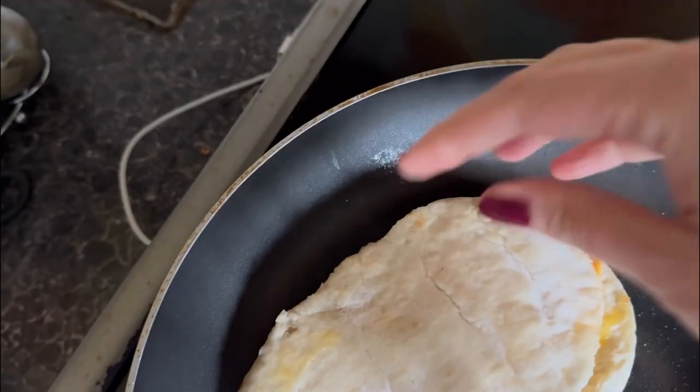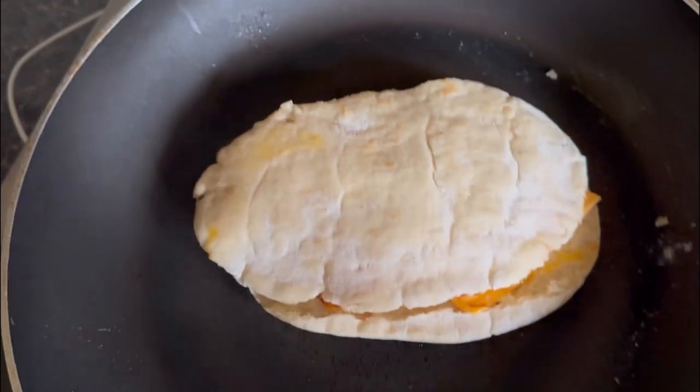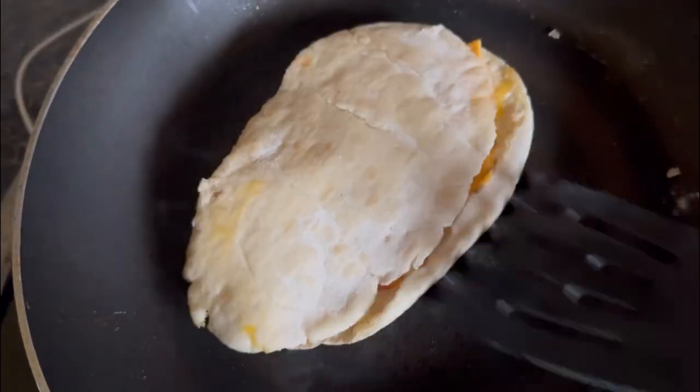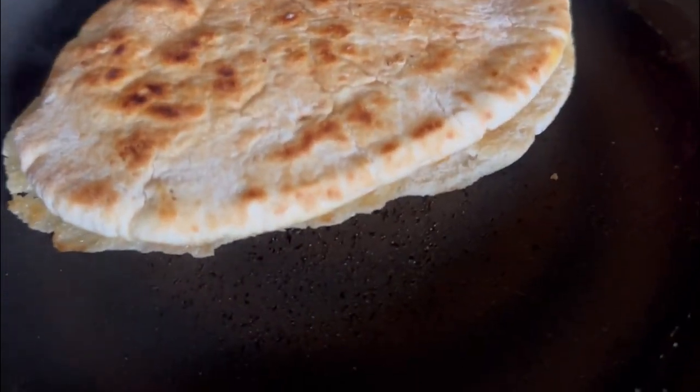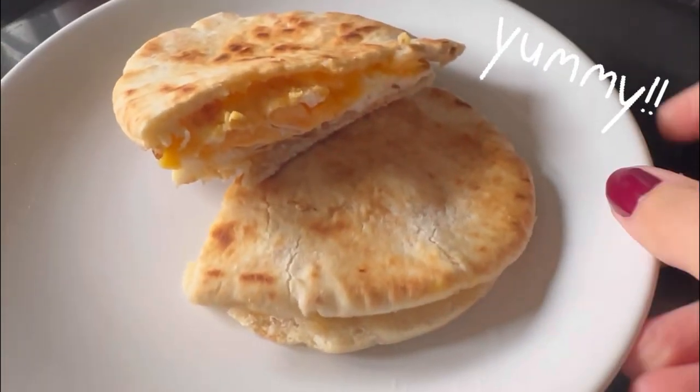Then I will put a slice of American cheese on one side, toast it off until it goes a little bit brown, and then that will be my breakfast. This was so simple and really delicious — I will definitely be making this one again.